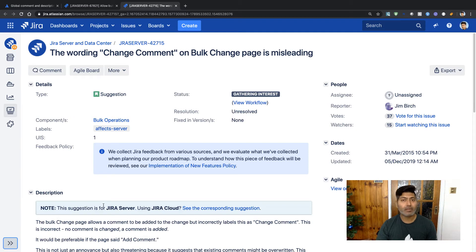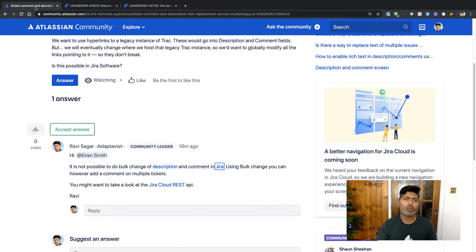At the same time, in Jira you can do a bulk update, but when it comes to comments you can add a comment but you cannot really update an existing comment. There is also another suggestion on the same Jira instance where someone is saying to change the wording of 'change comment,' because when it says that you're not really changing an existing comment — you are basically adding a new comment.